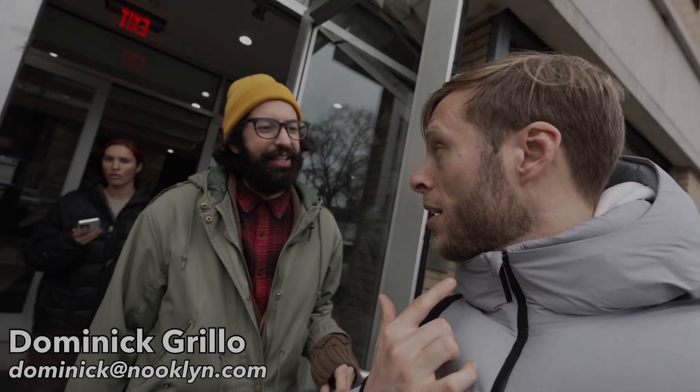Are we going to save some money today and get something big? We're going to save a lot of money. We're going to get a great, huge apartment. All these apartments are massive. Let's do it.